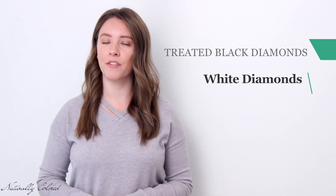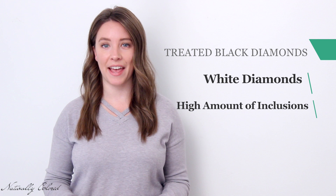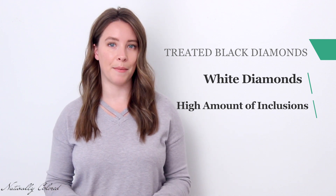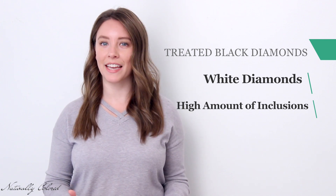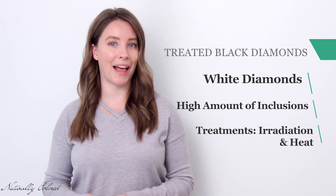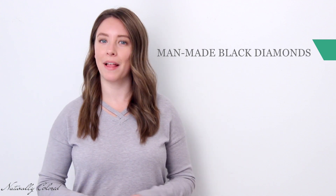Treated black diamonds are white diamonds that are usually of extremely low value due to the high amount of inclusions in them. Since they have so many inclusions, they are considered useless as white diamonds and are only suitable for industrial purposes. However, through treatments like irradiation and heat, they can be transformed and sold as treated black diamonds, and are far cheaper than the natural ones.